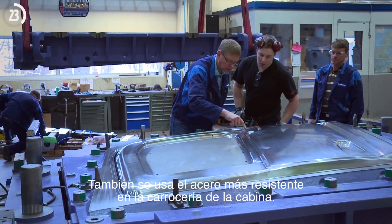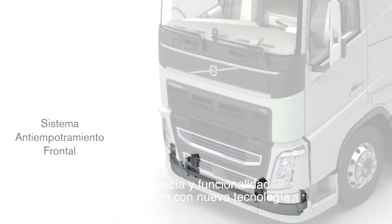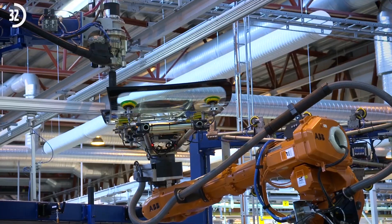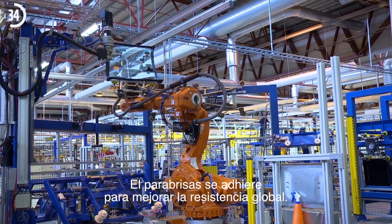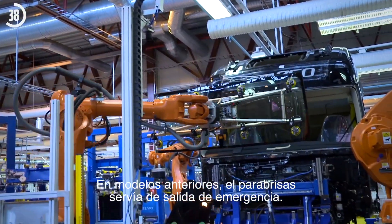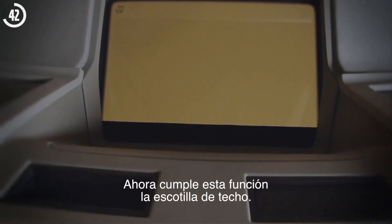The cab also uses the strongest steel available for body panelling. Strength and function are also enhanced with new technology such as laser welding. The windscreen is bonded into place to improve overall strength. In previous models, the windscreen served as an emergency exit, but now the roof hatch serves this function.